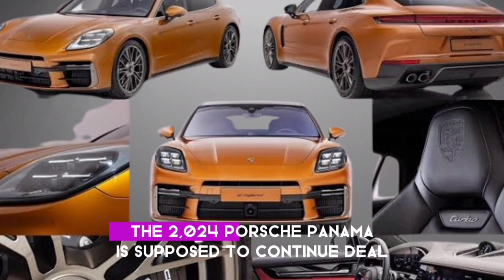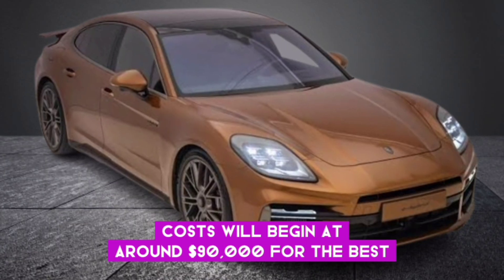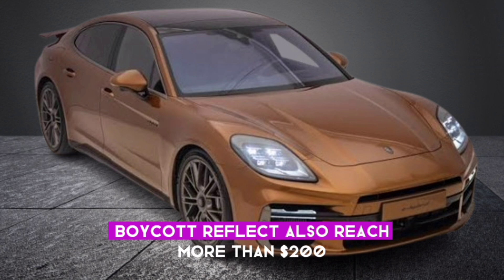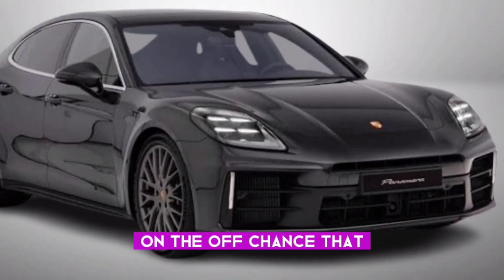The 2024 Porsche Panamera is expected to go on sale in mid-2024. Prices will start at around $90,000 for the base model and reach over $200,000 for the top-of-the-line Turbo S E-Hybrid.